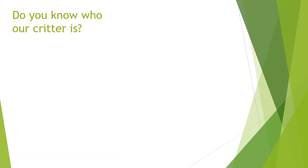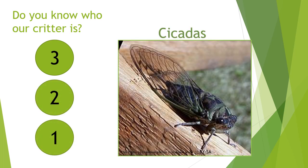Do you know who our critter is? Answer in three, two, one — cicadas!